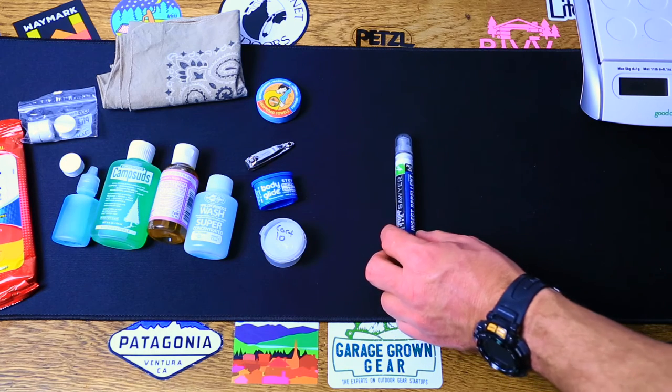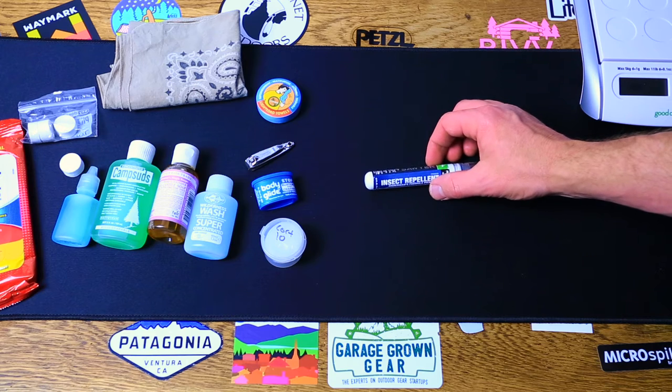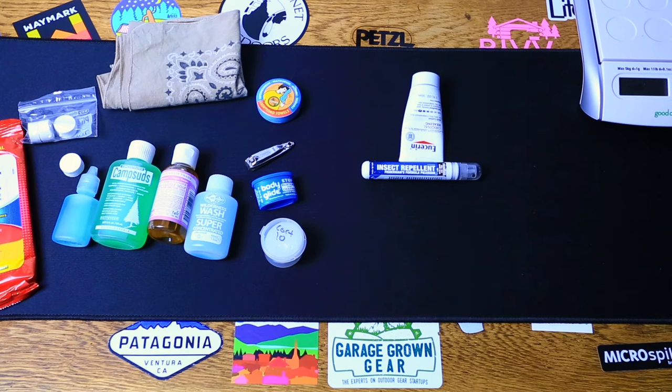For insect spray, I use Picardin from Sawyer if I use any at all. Honestly, I don't really use insect repellent when I'm in the outdoors unless I'm in Canada, Alaska, or somewhere where it's super thick with bugs. I just kind of deal with them, then get into my tent or shelter at night, zip up my bug net, and that's my sanctuary. I also take a little head net with me. But if bugs totally ruin your time in the outdoors, take something to deter them — especially black flies that bite. Those are horrible and they can really get to you mentally.